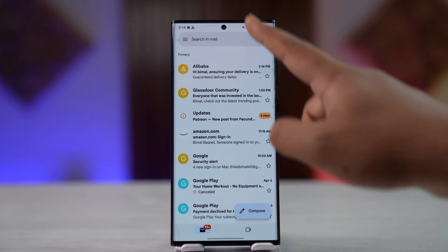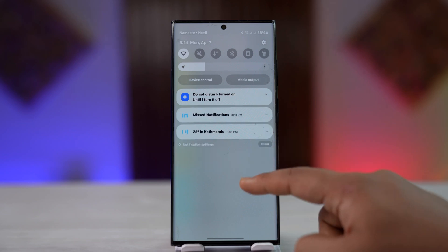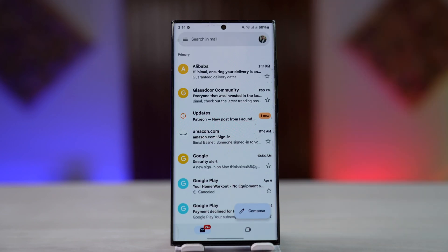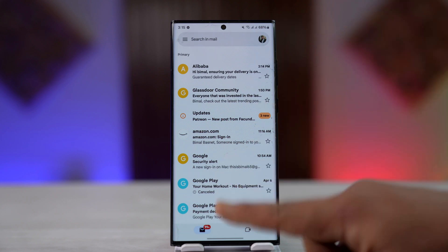Now if you are receiving the mail within Gmail but you're not getting the notification, keep in mind that Gmail will not notify you for all emails — only for the ones it thinks are important, like payment notifications or verification codes. If Google or Gmail identifies an email as unimportant, it will not notify you.